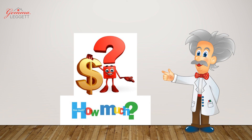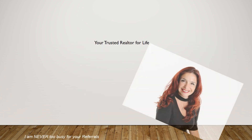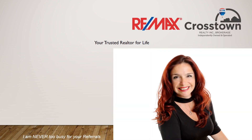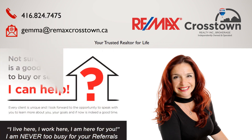Remember, it sold for one hundred thousand dollars over asking in less than one week — post your guess price below! I absolutely enjoy this staging process and it is part of what I offer to my clients. If you are thinking of selling, or if you know someone who is, don't hesitate to call me. I am always here to help. My name is Gemma Leggett, 416-824-7475.